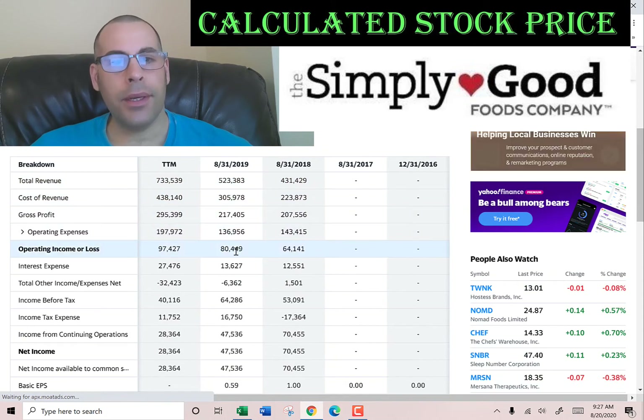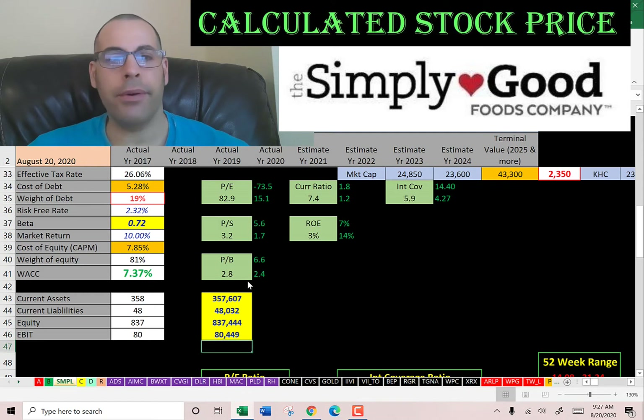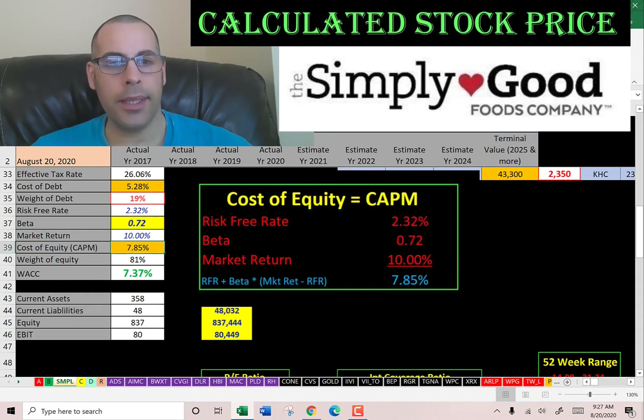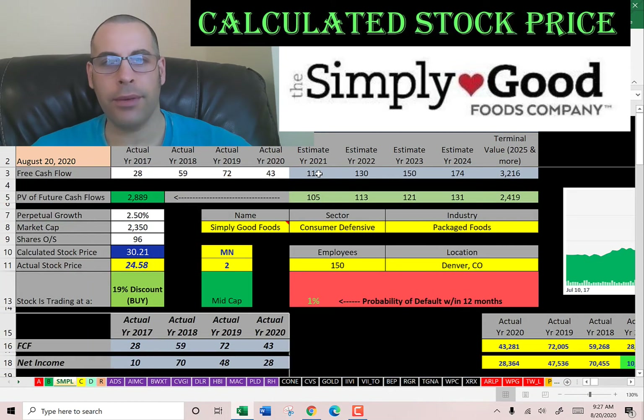The income statement shows us the operating income which is $80 million — we need this to calculate the interest coverage ratio later. Let's look at the capital structure. Cost of debt is 5.3%, weight of debt is 19%, cost of equity is 7.85%, weight of equity is 81%. The WACC is 7.4%, which is a blend of the cost of debt and cost of equity. That's the discount rate we're going to apply to the future cash flows.